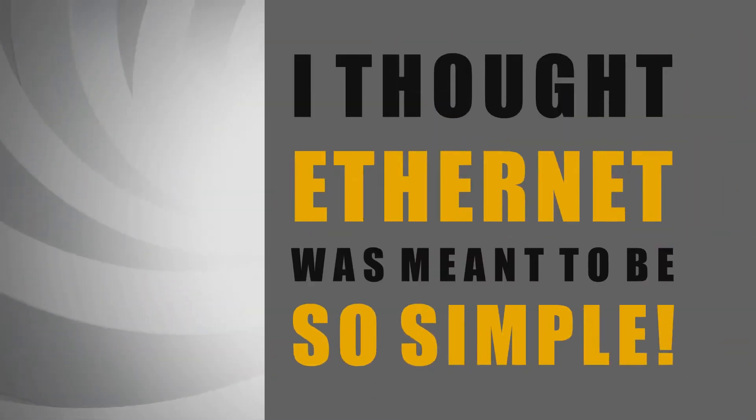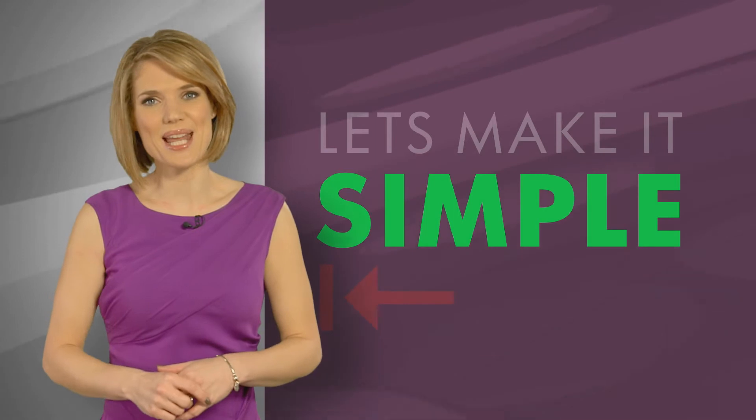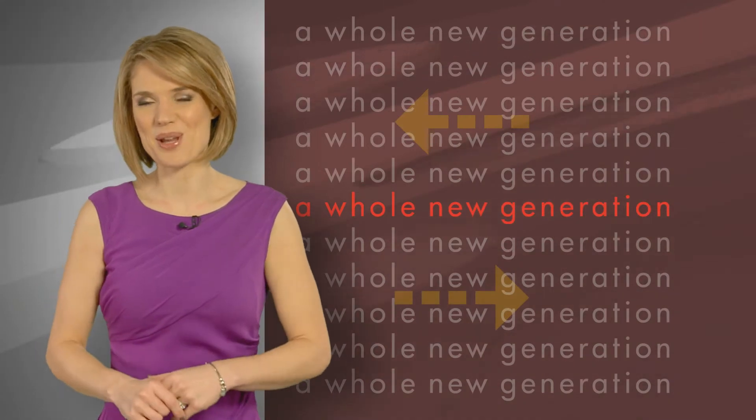Heck, I thought Ethernet was meant to be so simple. What's all these different services about? Ok, let's make it simple. The first carrier Ethernet delivered plenty, but it keeps on evolving. A whole new generation. That's the simplest way to put it.